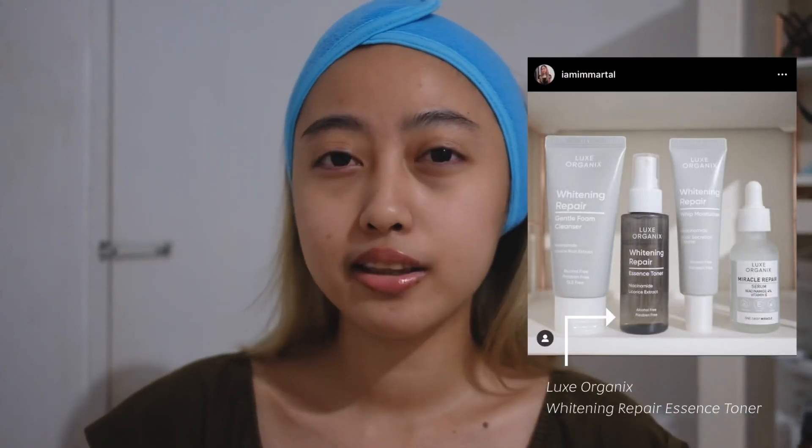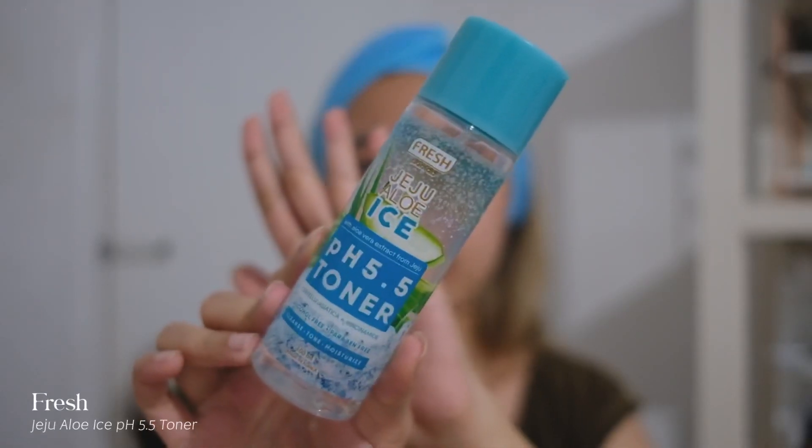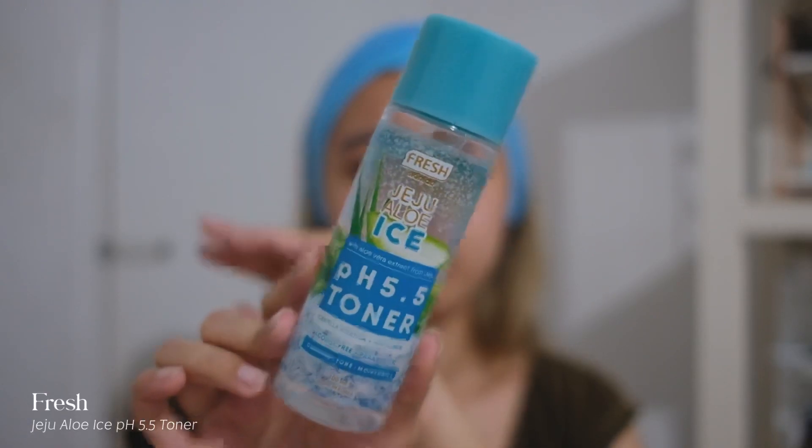The next after kong mag-cleanser is the toner. Before ng mga bandang January, ang gamit kong toner is yung Luxe Organics Whitening Repair. Kaso naubos na kasi yun guys — tinabi ko lang yun para sa aking product empties. Ang aking toner right now is the Fresh Jeju Aloe Ice pH 5.5 Toner. Malapit ko na siyang maubos — mga 3 months, mag-April pa. Ginagawa ko kasi before, kapag sa umaga ito, and then sa gabi yung Luxe Organics. Eh kaso naubos na yung Luxe Organics, so in-incorporate ko na rin siya sa night skincare ko, kaya mas madali na siyang naubos.